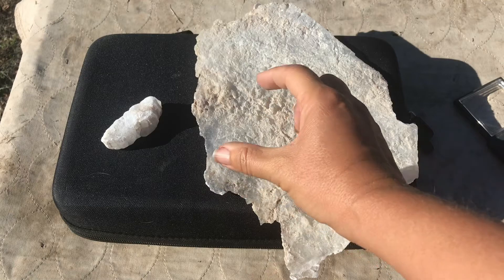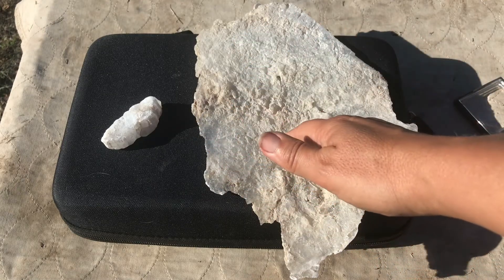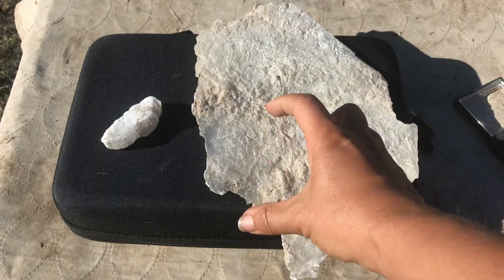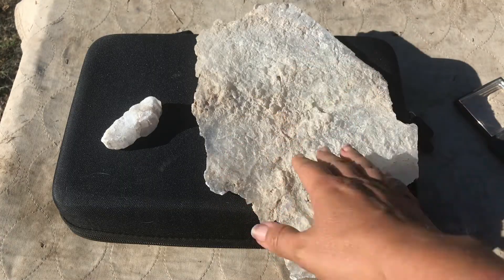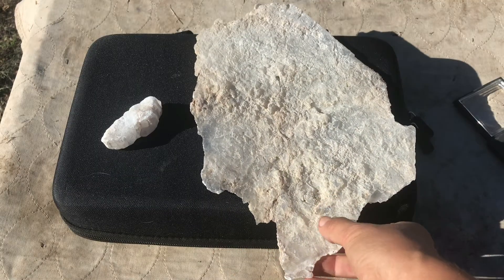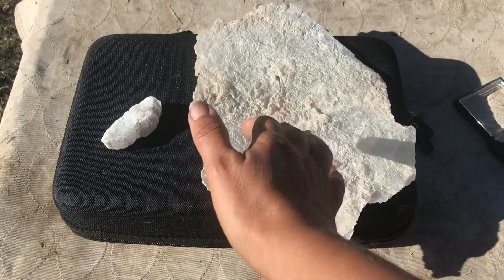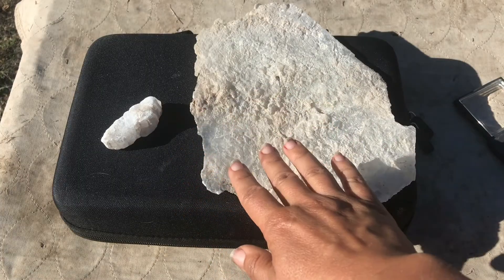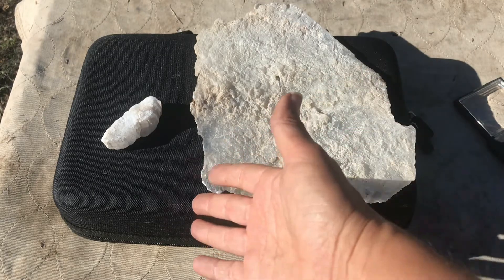Muscovite in large platy chunks could possibly be confused with gypsum; however, if you break mica off in those little platy pieces, it becomes obvious that it's mica. Mica often has more of a different coloration — a discoloration to it — and mica just has that more elastic, plastic-like feel to it. Between those qualities, plus the different environments they form in, you should be able to distinguish gypsum from those similar minerals.